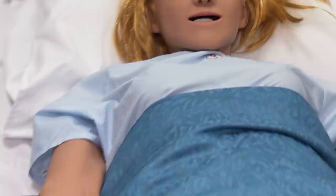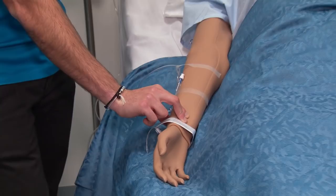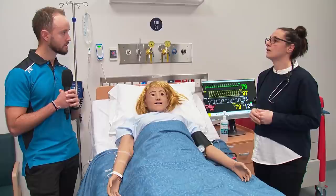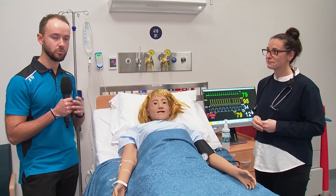You can palpate Stevie's wrist and feel her pulse — it feels real. The mannequins have a computer inside and we can change all the variables for whatever type of patient presentation. If Stevie became unwell, students might need to do CPR on her and they get to practise those high-risk skills in a really safe environment, which prepares them to be ready for the workplace.